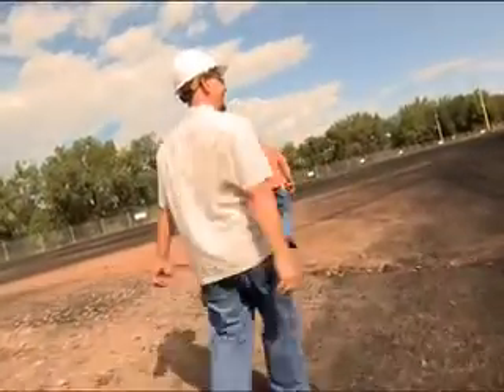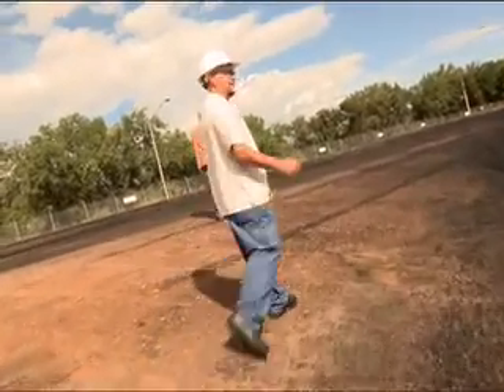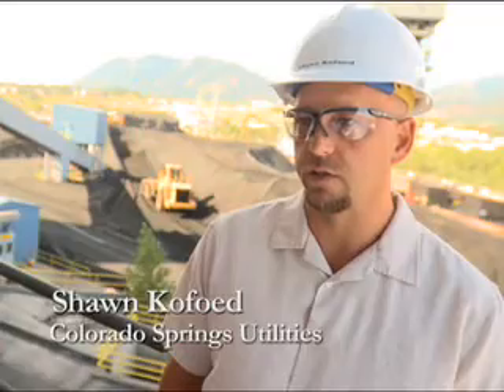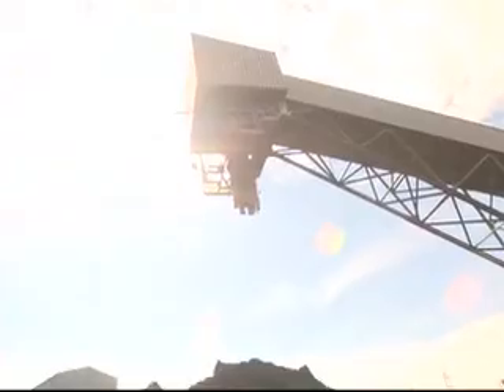Hi, I'm Sean Kofid. I'm the plant manager of the Martin Drake Power Plant, Colorado Springs Utilities. Coal accounts for about 50% of the electric production in the United States. It's a plentiful fuel. We've been burning coal for many years.